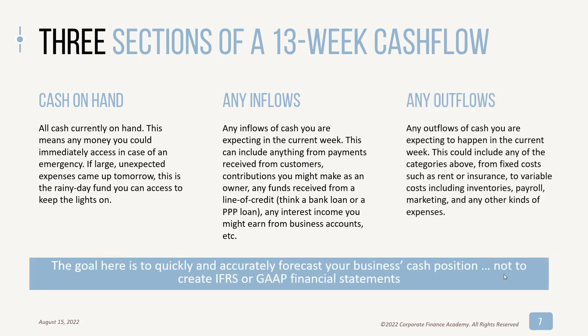Then you have cash outflows — any outflows of cash you're expecting. This is typically a longer list than your inflows, because your inflows can be made up primarily of collections from your customers. This could be anything from rent, utility payments, cost to pay employees, cost to buy inventory, marketing, or external vendors. There's also a long list of taxes. The goal here is to quickly and accurately forecast your cash position, not necessarily to create GAAP or IFRS-ready financial statements. Looking at this more as a projection of what you have in the bank over 13 weeks — rather than a true financial statement — makes it more straightforward to project and determine what strategic adjustments you need to make.